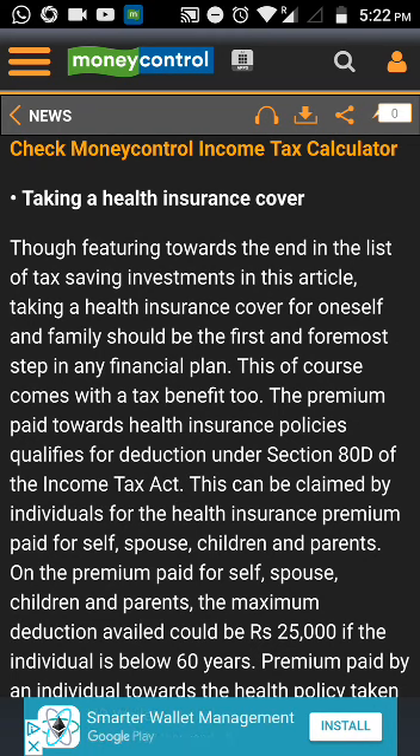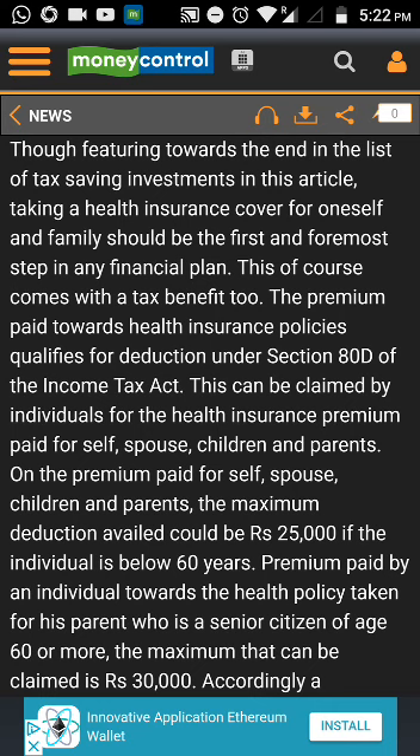Please do remember that the interest on tax-saving fixed deposits is taxable whether you redeem it or not, and this interest is calculated based on your tax slab. So if you are in the highest tax bracket, that would be the taxes you would be paying every year. These are really suitable for senior citizens who would be looking for tax-saving income schemes.